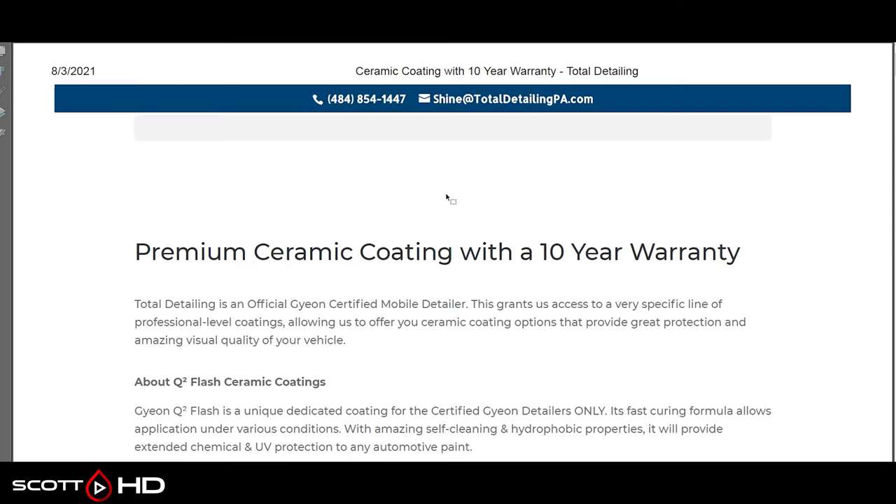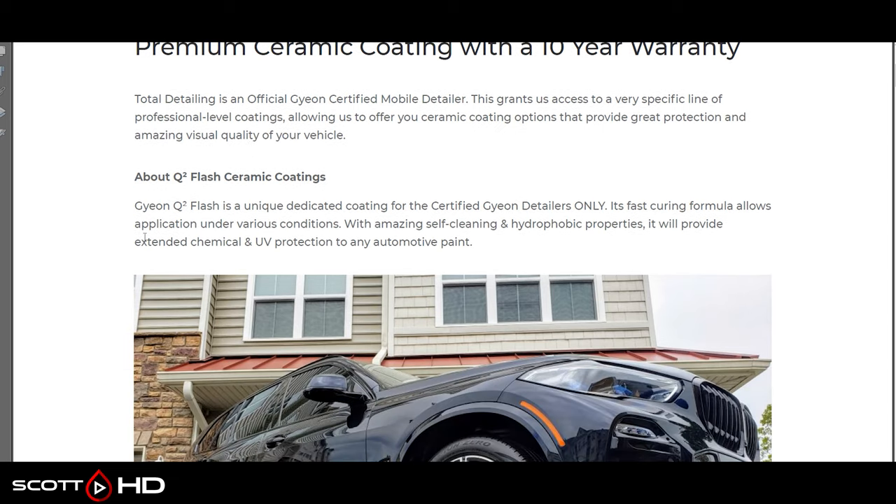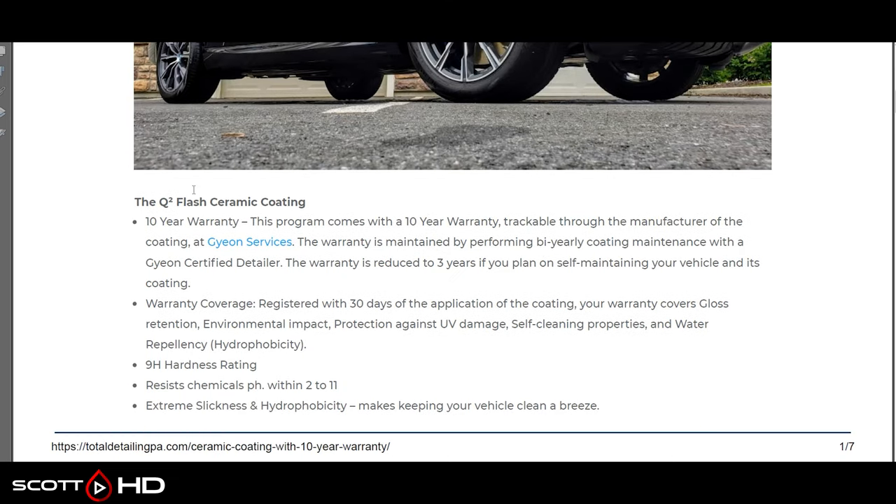A lot of these companies can easily say you're not covered and reserve that language in their warranties. Moving over to Gian — a 10-year warranty pulled from Total Detailing, a certified mobile detailer. This is their C2 Flash ceramic coating. The warranty must be registered through the manufacturer and requires bi-yearly coating maintenance — that's every other year, not twice a year. It reduces to three years if you maintain it yourself. What does it cover? Environmental impact, UV damage, self-cleaning properties, and water repellency. This is the first coating so far that actually warrants hydrophobic properties.